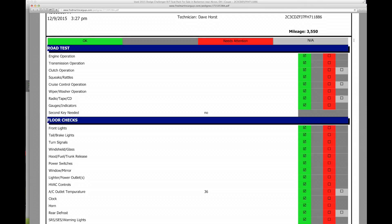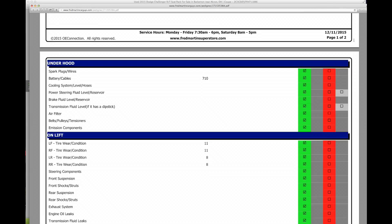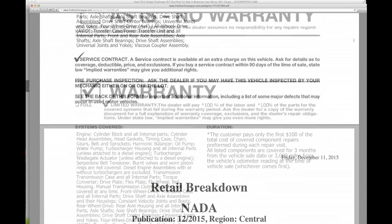We'll show you in detail all the work that we performed to get that vehicle frontline ready for you. You'll also see the FTC Buyer's Guide showing you what warranty is available on the vehicle, if any, before you purchase it.